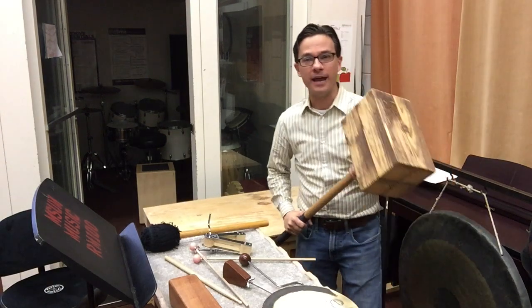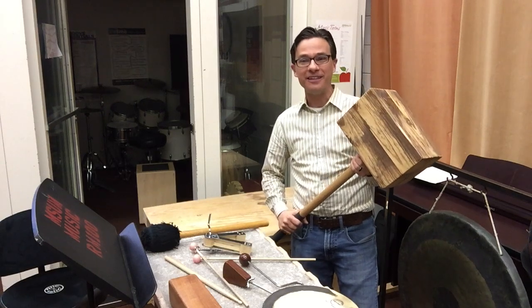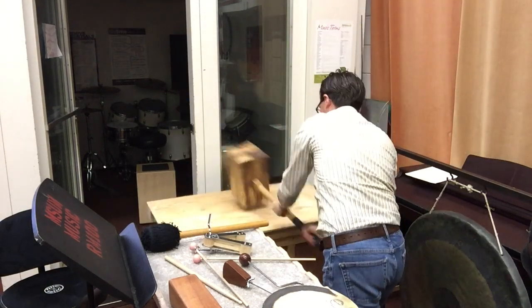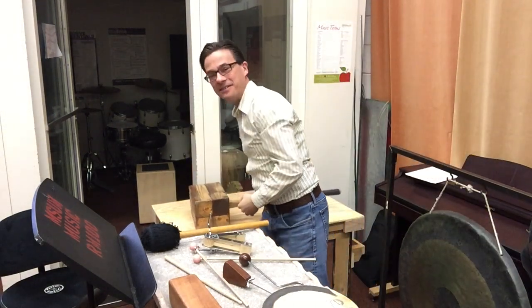The piece that my students are working on right now actually calls for the student to play the same Mahler hammer. It shows up very rarely, but it does show up. So let me play this one for you. You see a really big, impressive, loud sound on that one.